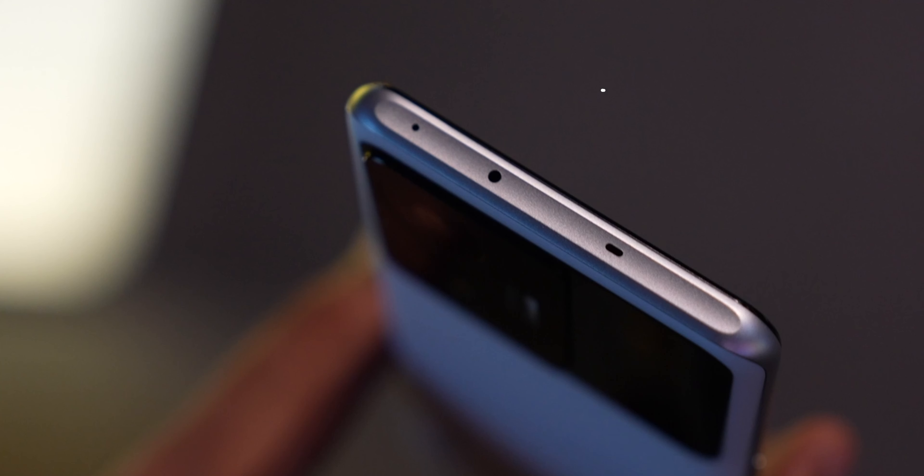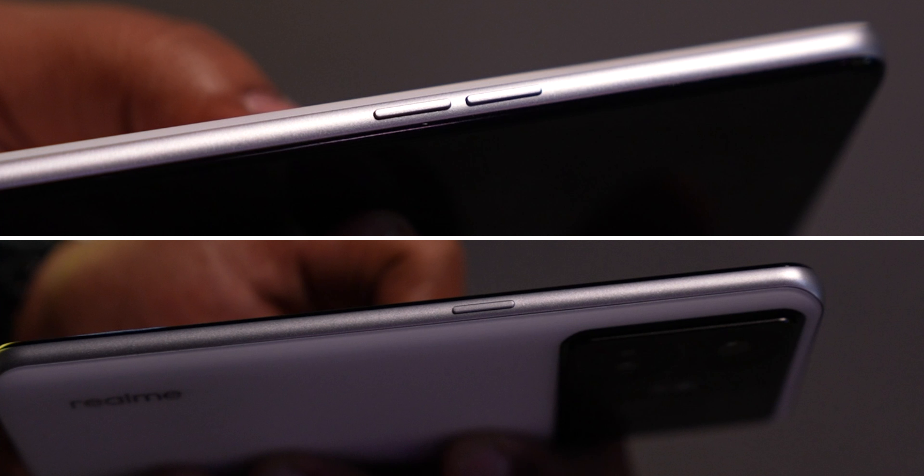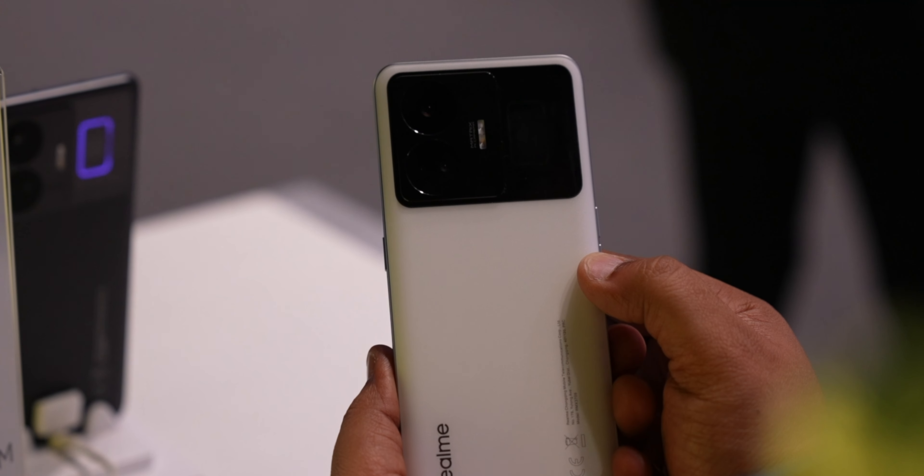For the rest of the design, you've got an infrared port on the top, a mic and a speaker as well. At the bottom you've got a speaker, a Type-C port, and a SIM card tray. On the side you've got the power button and on this side you've got the volume rocker. Design-wise, it's a basic design but with that cool pulsating LED light.